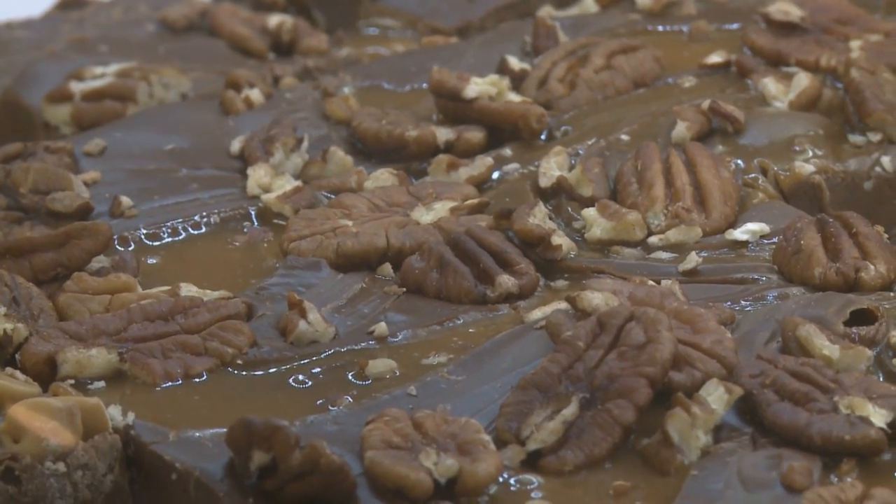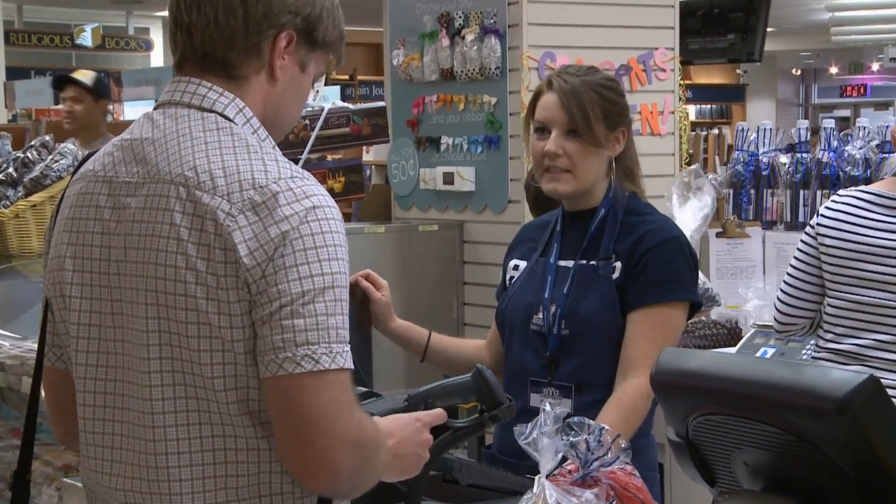But what is it about the bookstore's fudge that makes everyone stop and buy a pound or two? I got chocolate and it's very soft and creamy. I don't eat fudge too much, but it was pretty good and decently priced, and the flavor's awesome.